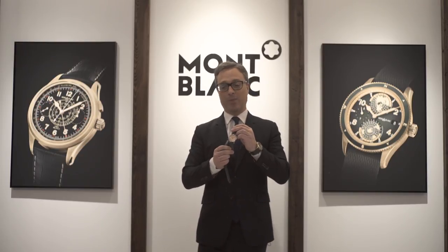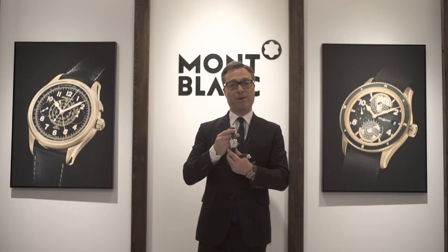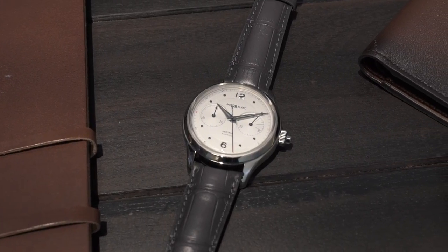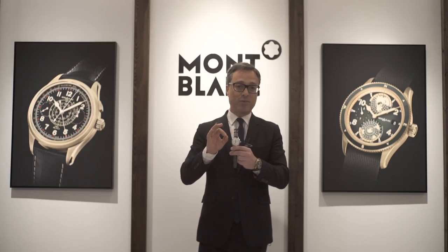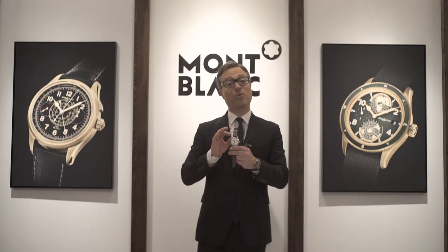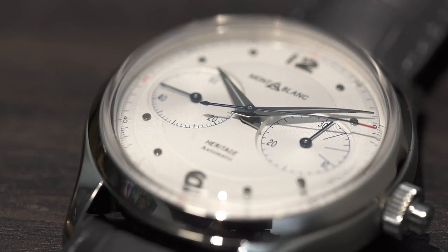We also decided this year to develop a special movement — an exclusivity from Sellita for Montblanc — that will give you the opportunity to access a very beautiful manufacture chronograph movement, a mono-pusher as well, at a price point that is really exceptional: €4,700, while keeping all the aesthetic and design codes of this beautiful Heritage collection.